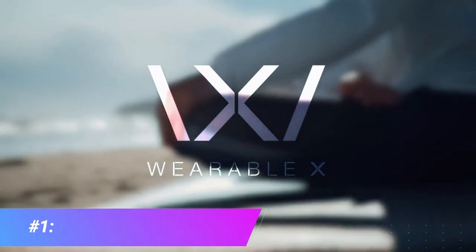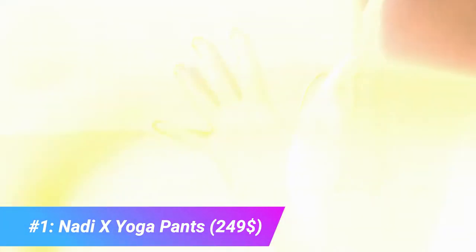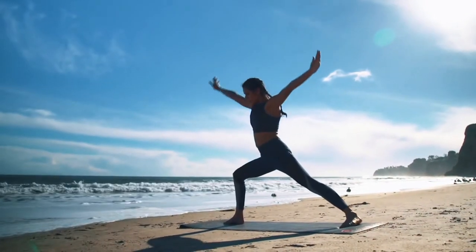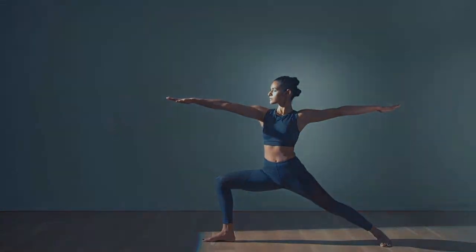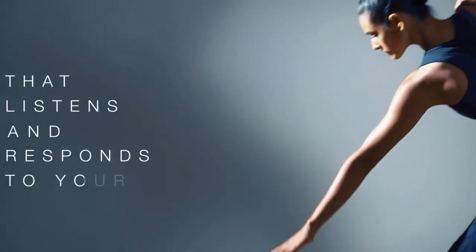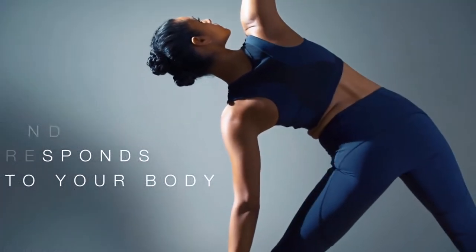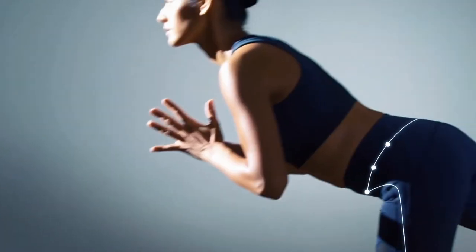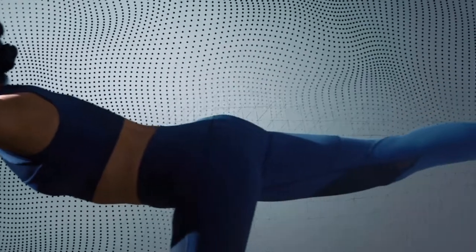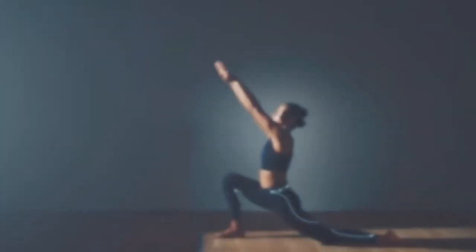The 90X yoga pants from Wearable X have accelerometers and vibrating motors woven into the fabric around the hips, knees, and ankles that gently vibrate to give you instruction on how to move. When paired with the 90X mobile app, visual and audio cues break down yoga poses step by step with corresponding vibrations directly from the pants. Data is collected and analyzed, and the app can track your goals, performance, and progression, much like an instructor might do.